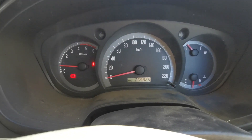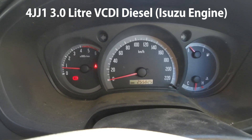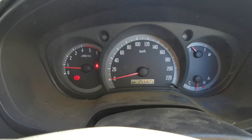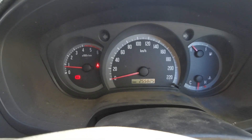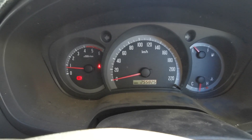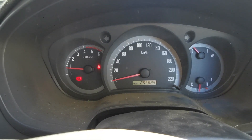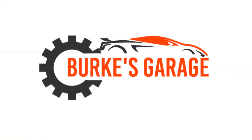Currently driving a Holden Rodeo, a 2007 model. It has intermittent issues with fuel rail pressure — at times it drives absolutely perfect, and then other times with no direct comparison in regards to parameters, it can be hot, it can be cold. The customer is experiencing a loss of power and the engine light comes on. In this video I'm going to be showing you what the cause was and how we rectified that.